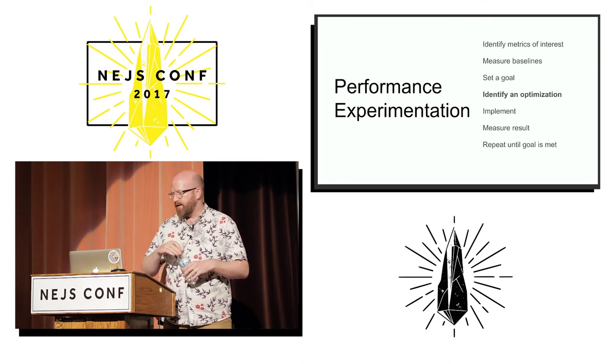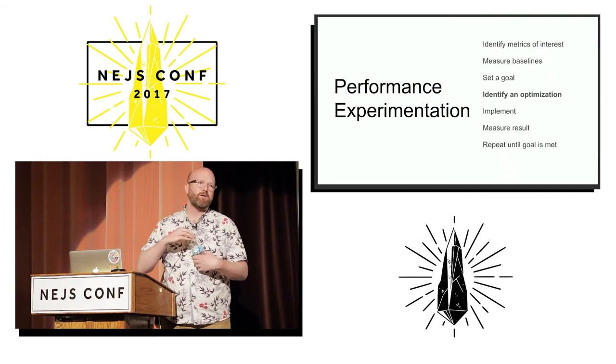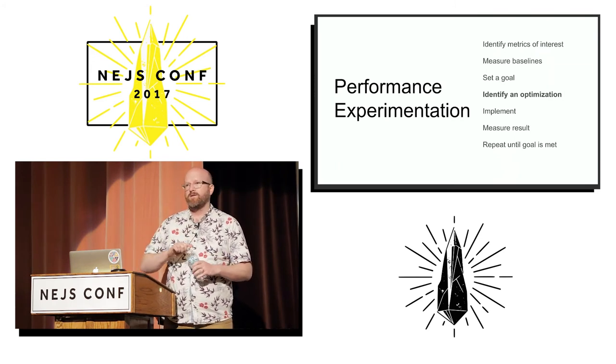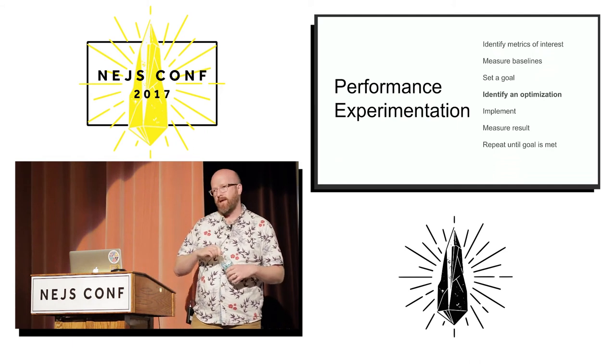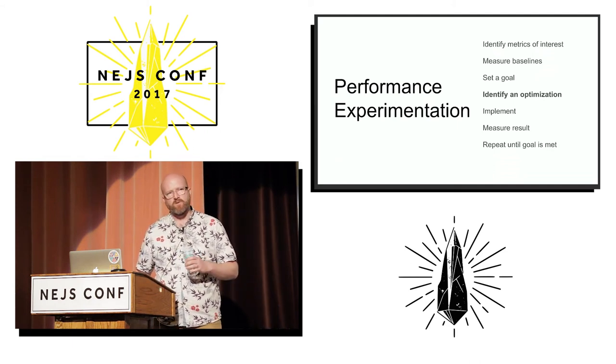We took some baselines and now I move on to identifying an optimization. This is where things really do start to get tricky because there's a ton of different things you can do — there's all these blog posts saying load your fonts this way, load your fonts that way, don't use fonts, use fonts. For some reason, people are obsessed with fonts.